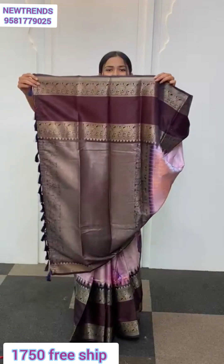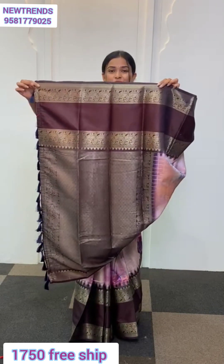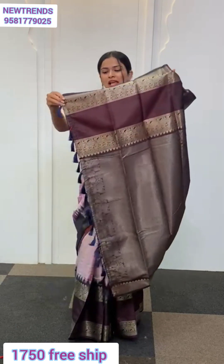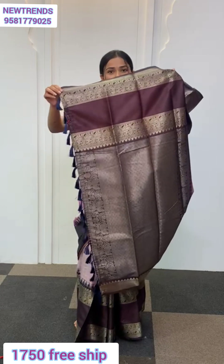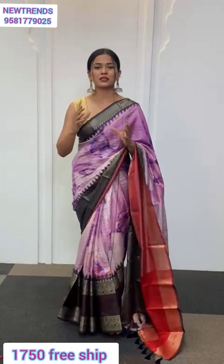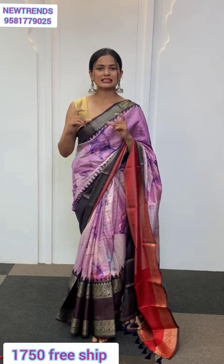Now let me take you to the pallu — quite a traditional one with lovely detailings. Look at the intricate work; everything is going to be filled with zari work. Now at the end of the pallu here you can find dark blue tassels running through.